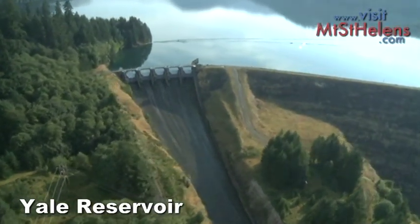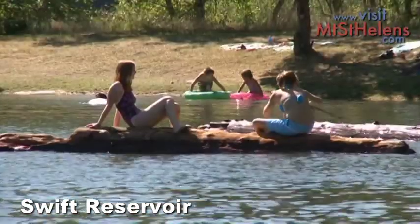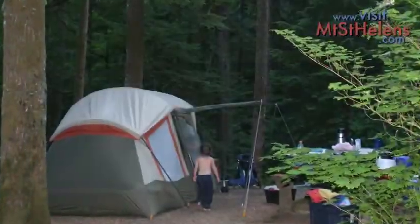Further up the Lewis River is Yale Reservoir and Swift Reservoir. Both reservoirs offer great swimming, canoeing, water skiing, camping and boating.